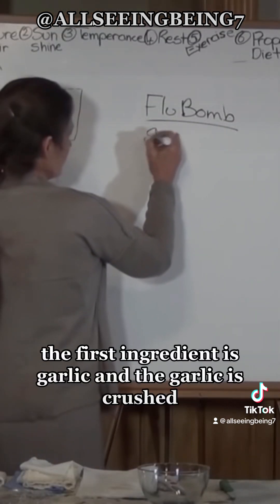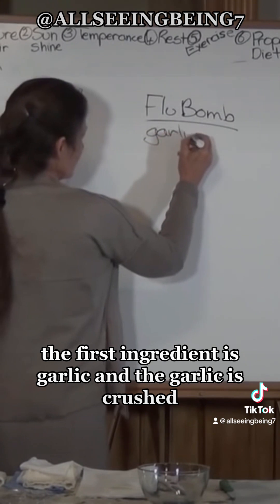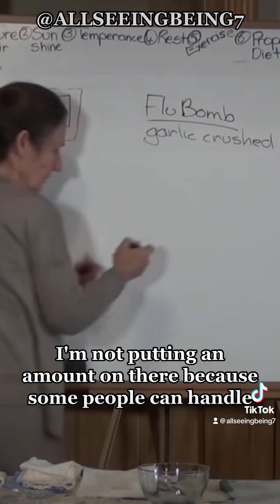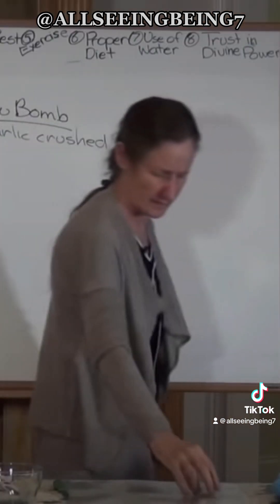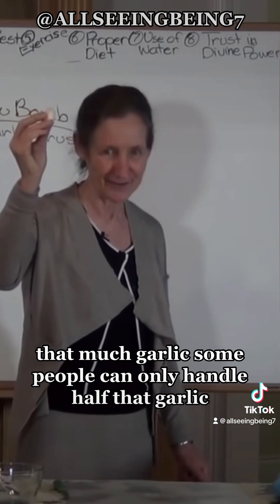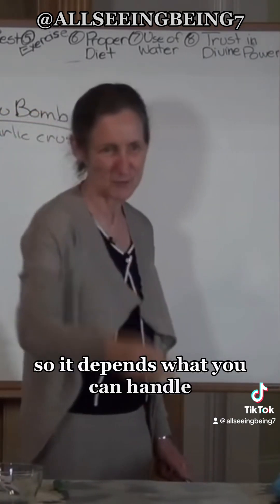The first ingredient is garlic and the garlic is crushed. I'm not putting an amount on there because some people can handle more garlic and some people can only handle half that amount, so it depends on what you can handle.